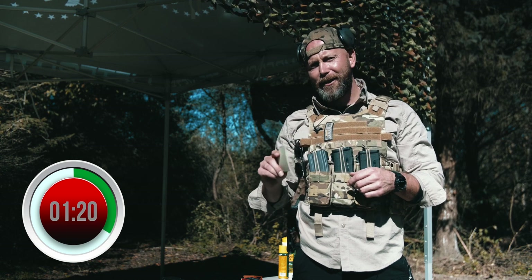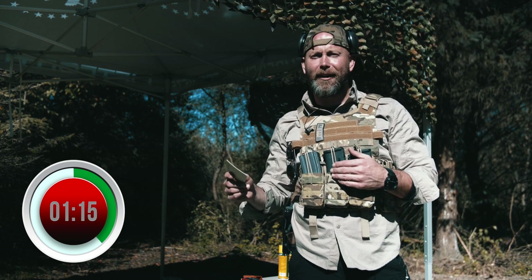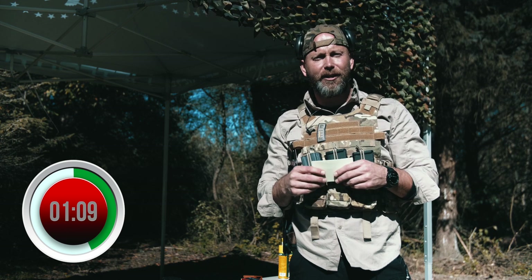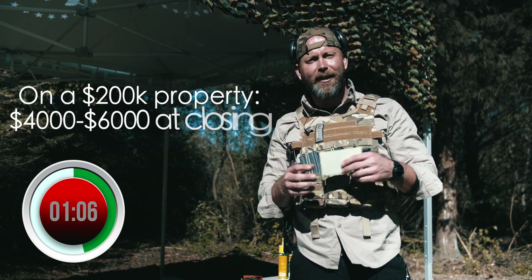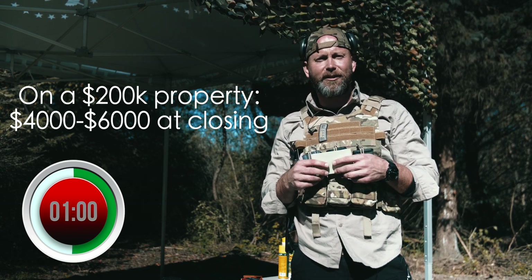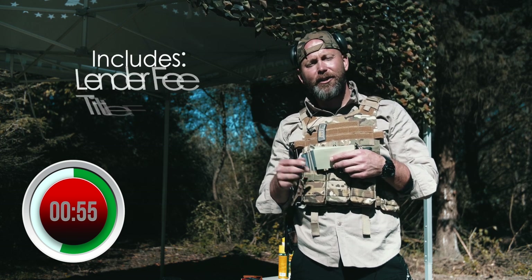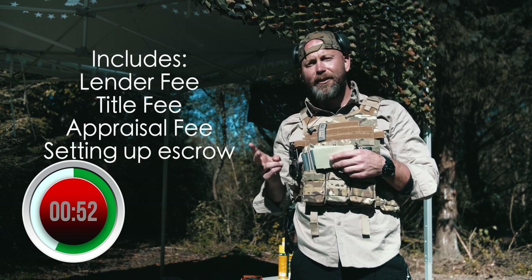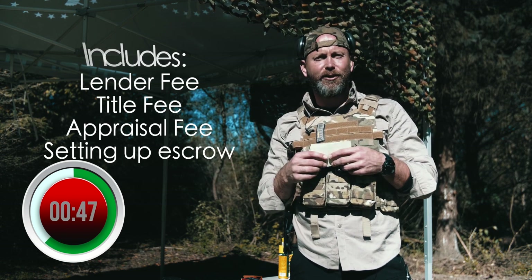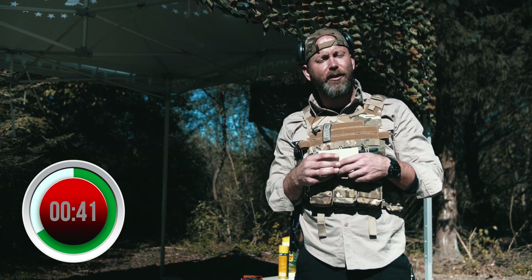Now what ends up happening is as you go throughout the loan transaction, your closing costs get finalized. Once those closing costs are finalized, you'll actually have the final number that you're going to need to bring. So an example on a $200,000 property, it could be anywhere from $4,000 to $6,000 in closing costs. Now what's included in your closing costs? That's going to be your lender fees, title fees, your appraisal fee, setting up an escrow account which includes your taxes and insurance — all bundled into your closing costs.